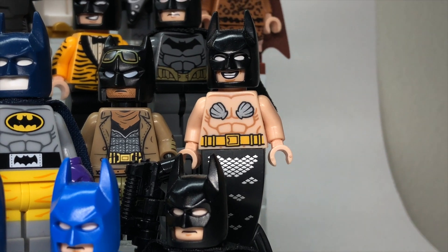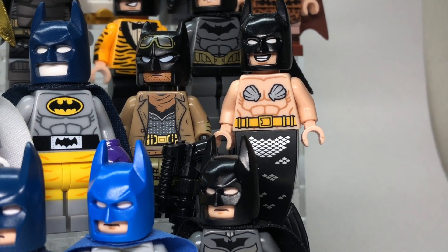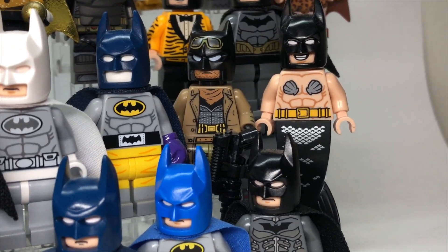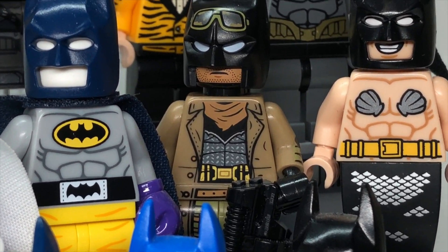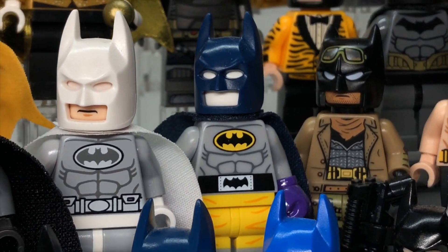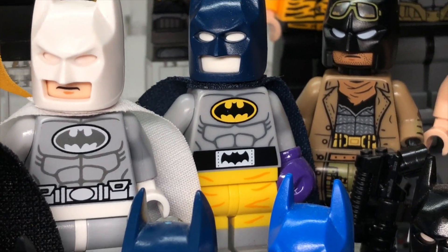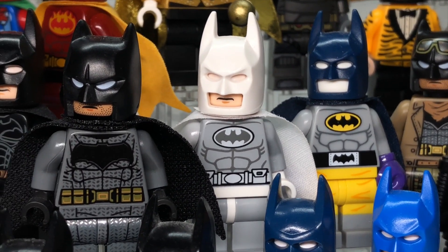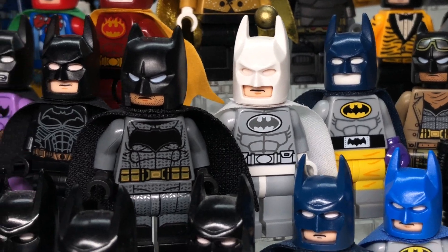Here we have Mermaid Batman — a really cool figure. I always like that mermaid tail he has. Here we have the Nightmare Batman from Batman v Superman: Dawn of Justice as well. Here we have Boxer Batman from the Lego Batman Movie — that is from the Batcave. Here we have Arctic Batman from about 2013 or so.